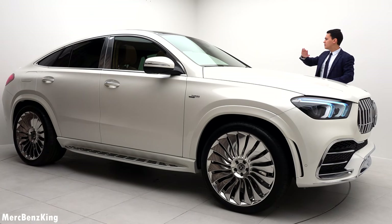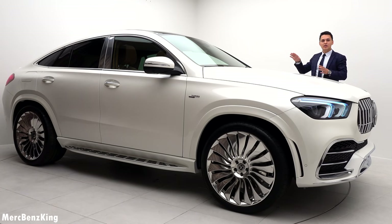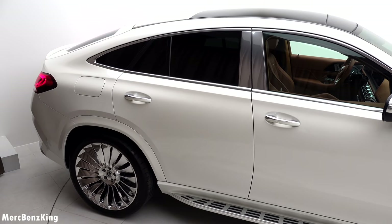I love the coupe style and yes, it doesn't have the night package, so no blacked-out lines around the windows — it is all in chrome.